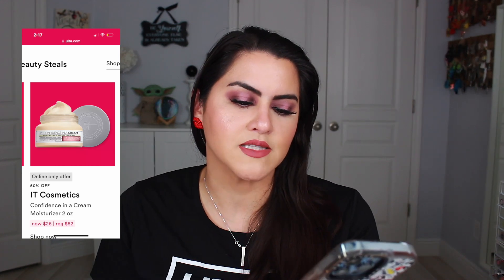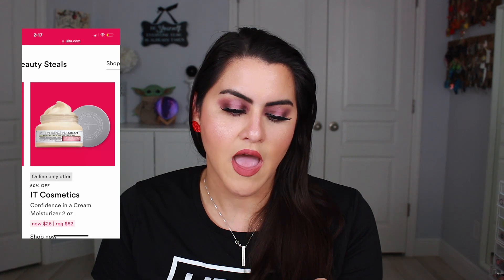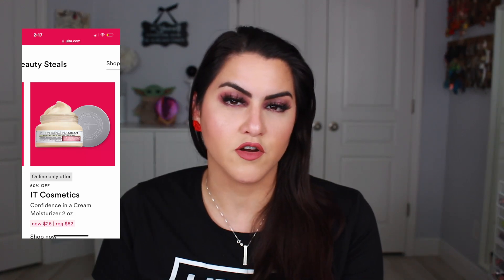Also that day they have the It Cosmetics Confidence in a Cream Moisturizer, which is a really great moisturizer, and the Beauty Blender half off for $10. So if you haven't tried a Beauty Blender that would be a great way to test it out.